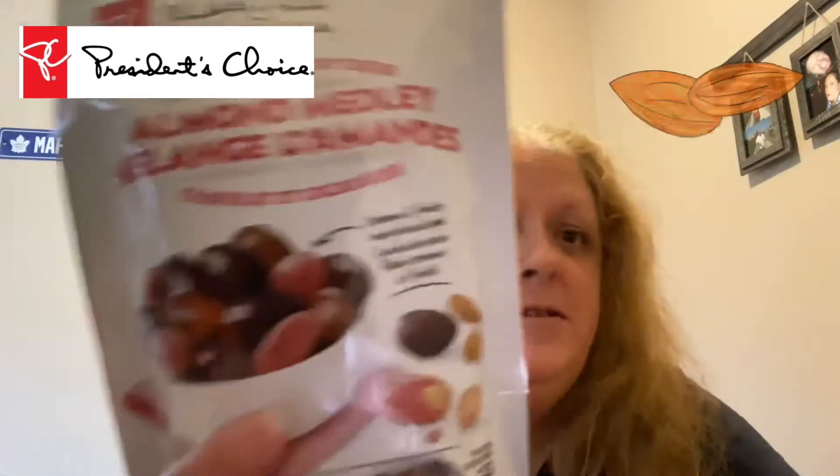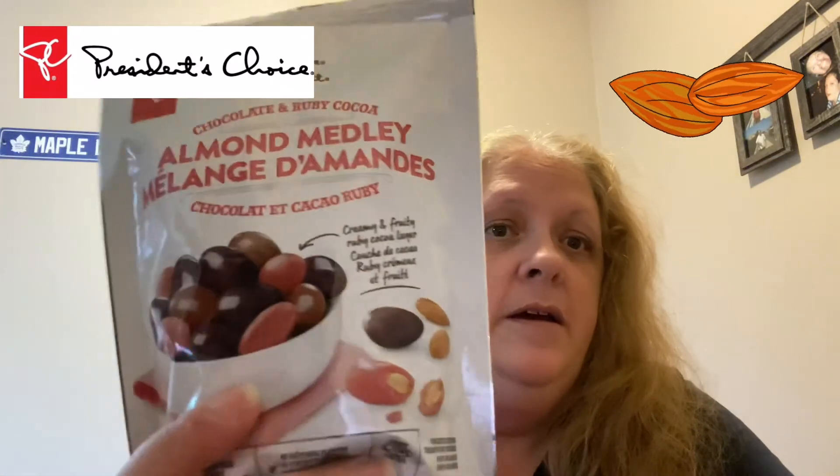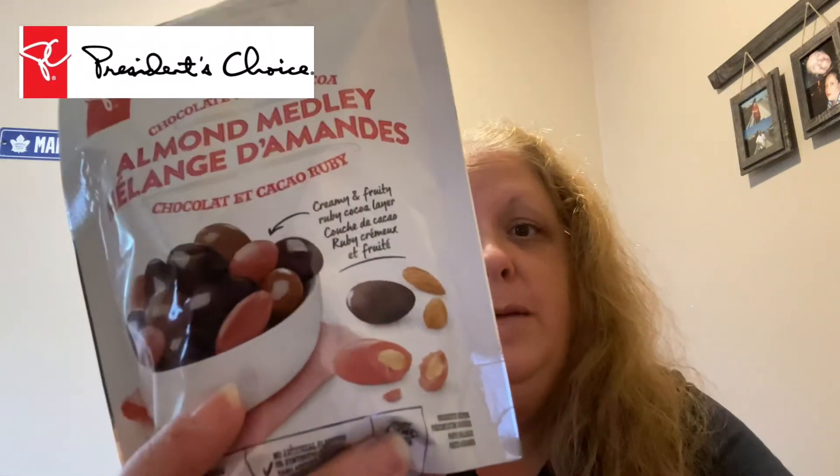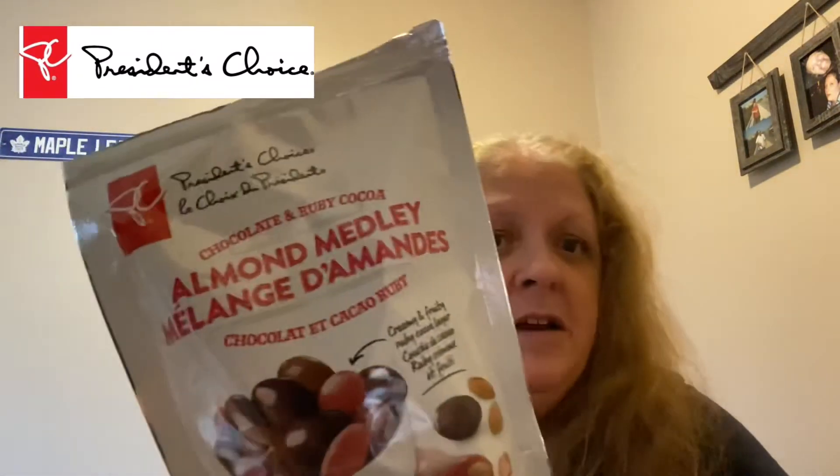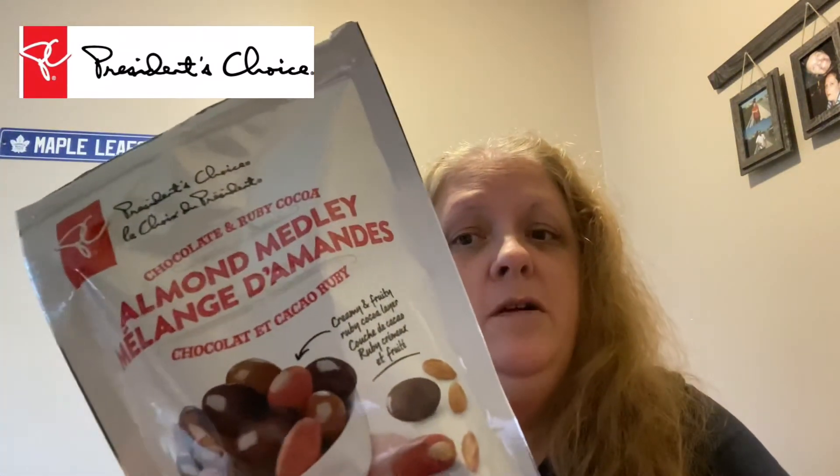You guys check this out — this is only available at Loblaws in Canada, the Loblaws chain of stores. But you guys have seen me review President's Choice products before. They are really excellent. I definitely suggest if you can get to Canada to try any of their products. I've never had a really bad President's Choice product yet that I've tried. That being said, I'm sure not all of them are going to be great, but so far that hasn't happened.